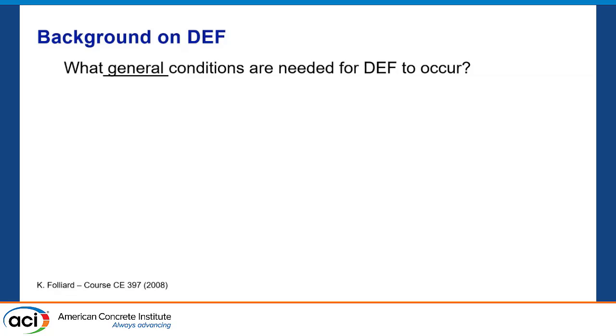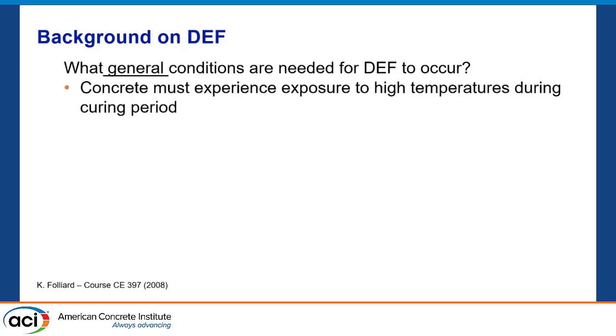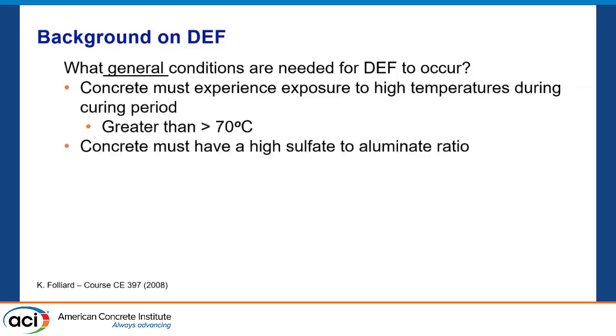So what do we need for DEF to occur, generally speaking? Well, you need high temperature — Mary showed some good graphs of that, above 70°C, above 80°C and so on. We need some sort of high sulfate-to-aluminate ratio, and I'll get a little more granular with that as we move forward. We need exposure to moisture. If you've got no moisture, you've got no DEF. There's been some talk in documents: can we specify concrete that doesn't get exposed to moisture and doesn't get DEF? If it's interior, maybe, but otherwise no — so that's essentially all concrete except interior.